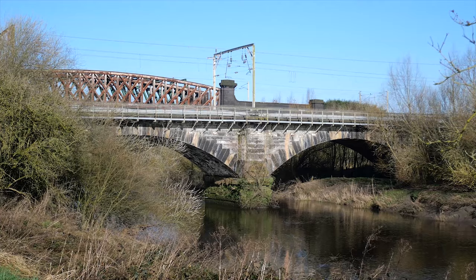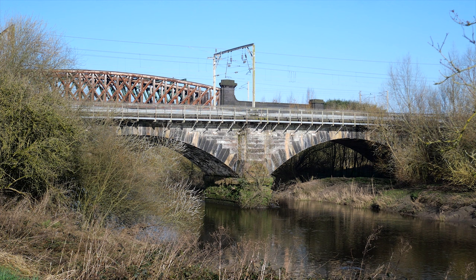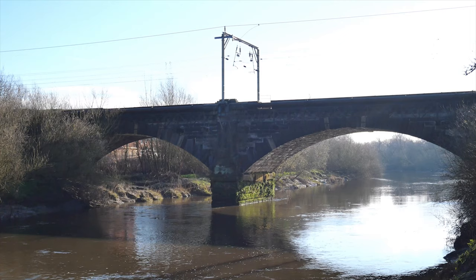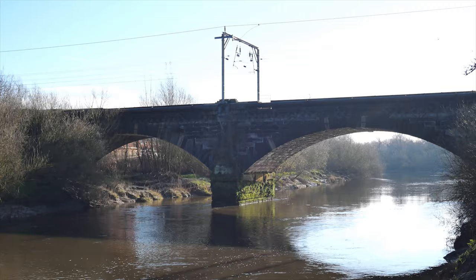National Cycle Route 62 passes under two railway viaducts around here, by something called Morley Common. We've visited the smaller of the viaducts previously, in a video I entitled 'Warrington What, Where, Who?' It's possibly Warrington's oldest railway viaduct, and it was probably designed by either George Stevenson, Joseph Locke, or Robert Stevenson — that's George Stevenson's son.